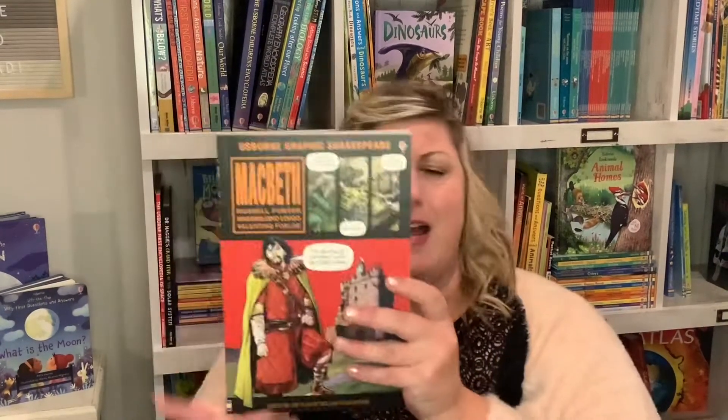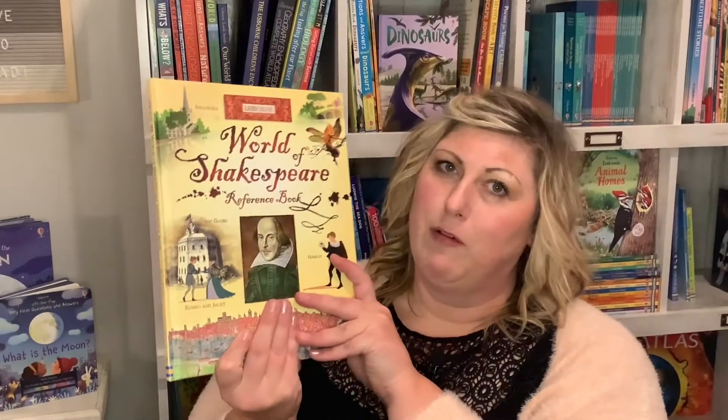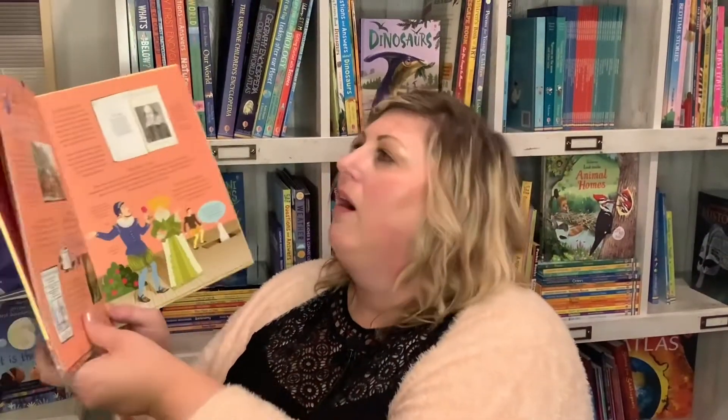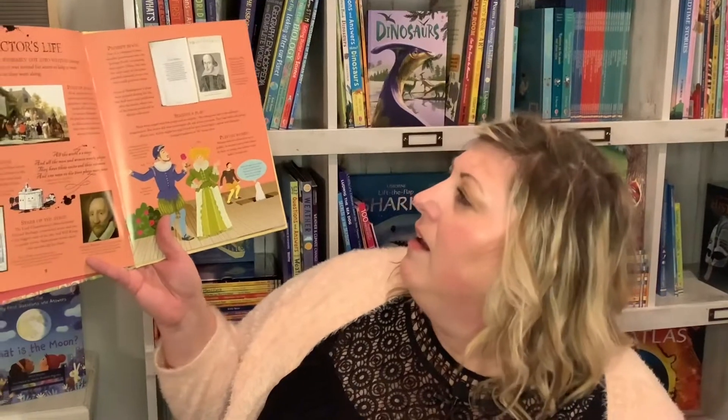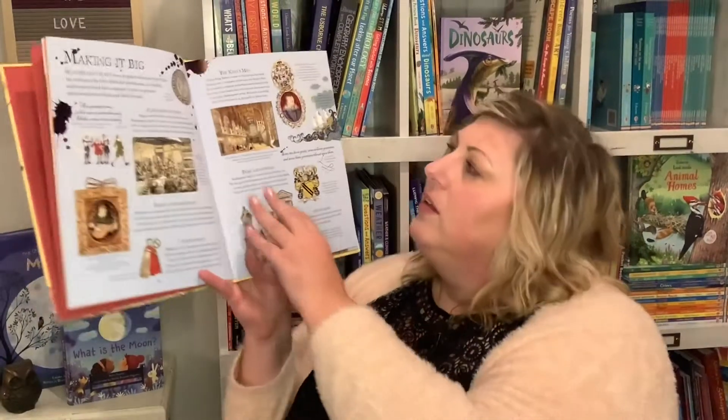We have graphic novels — middle school kids, fourth through seventh grade, love graphic novels. This one's Macbeth, and there's also Robin Hood and Dracula — lots of great pictures in that comic book style. And last, The World of Shakespeare reference book is another great book for children studying this age in history and literature. It tells you all about the Globe Theatre, the problems in Shakespeare's plays, and his poetry — beautiful in those small blurbs of information.